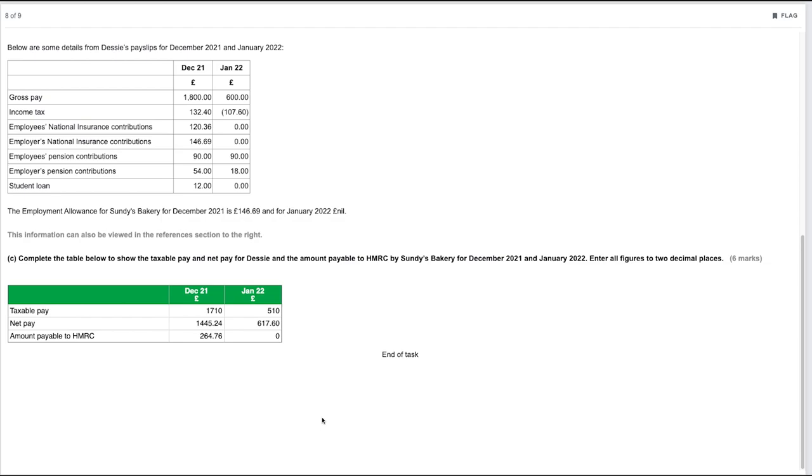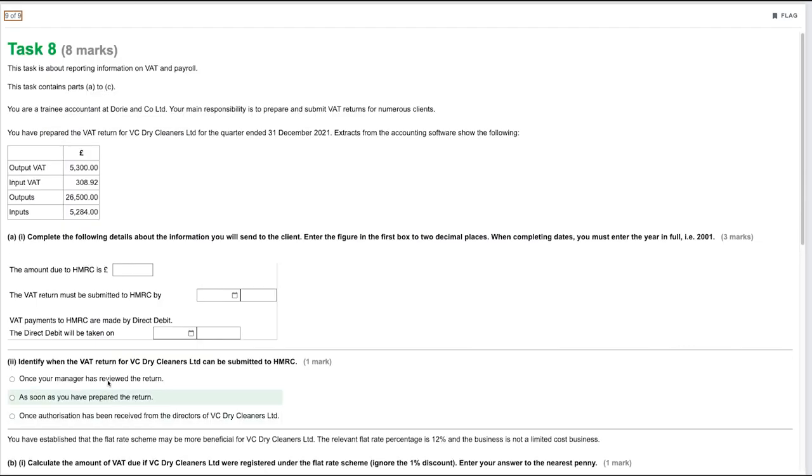That covers task seven. Moving on to the final task, task eight, worth 8 marks and about reporting information on VAT and payroll. This task contains parts A through to C. You are a training accountant at Dorian Co Ltd, responsible for preparing and submitting VAT returns for numerous clients. You have prepared the VAT return for VC Dry Cleaners Ltd for the quarter end of the 31st of December 2021, with output VAT of £5,300 and input VAT of £308.92.